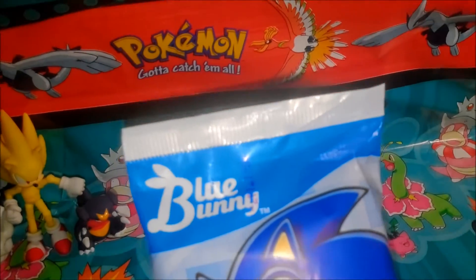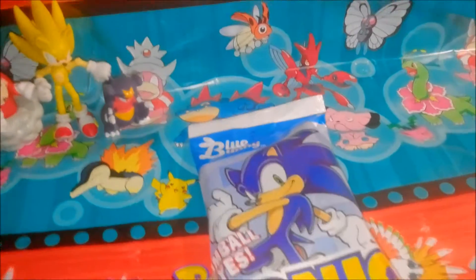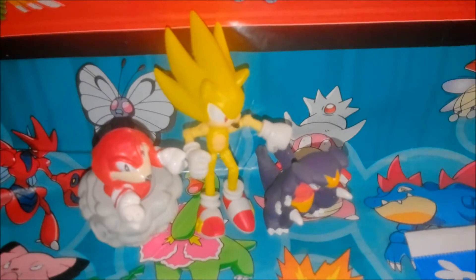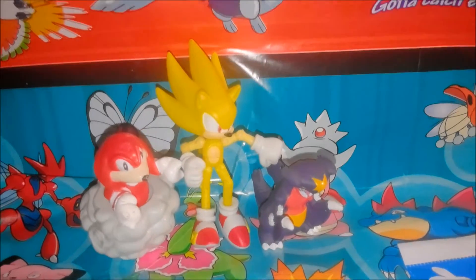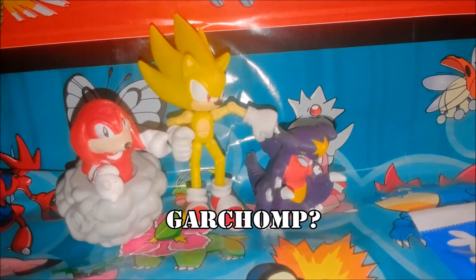Made by Blue Bunny — very quality ice cream makers. And you're going to see the extent of the quality when we open this bad boy up. We've got some friends here to share the ice cream with us: three of my favorite Pokemon — Knuckles, the Kidna, Super Sonic the Hedgehog, and Garchomp.